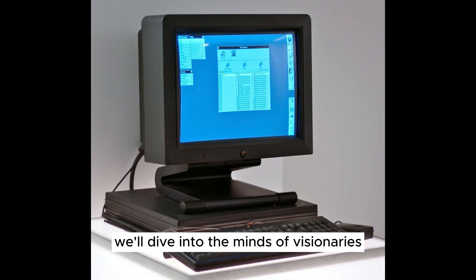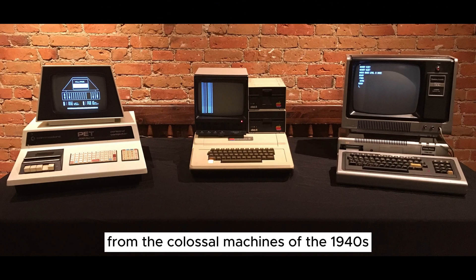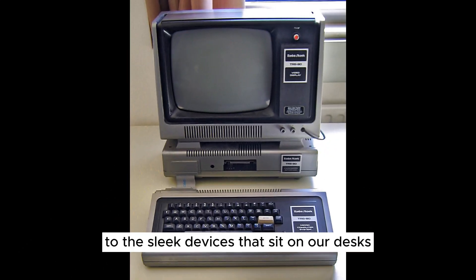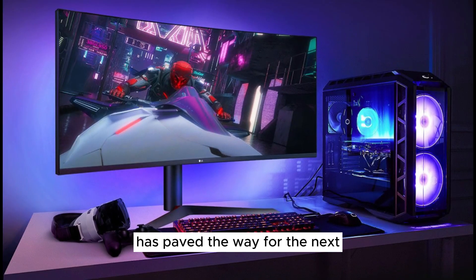We'll dive into the minds of visionaries, the buzz of excitement at computer clubs, and the leaps of technology that have brought us to where we are today. From the colossal machines of the 1940s to the sleek devices that sit on our desks and labs today, each chapter in this story has paved the way for the next, each discovery building upon the last.